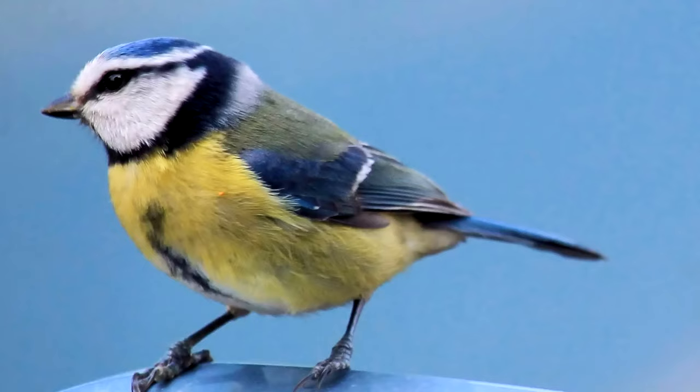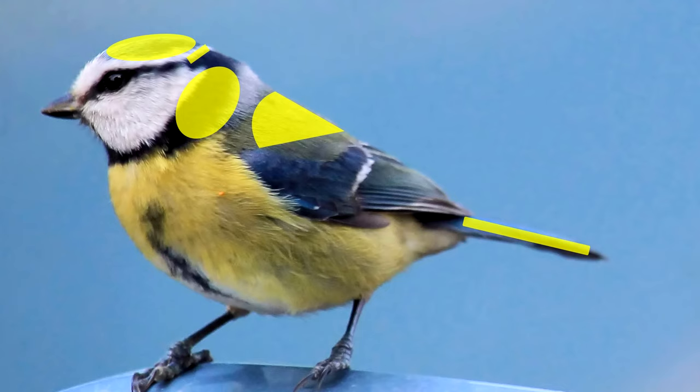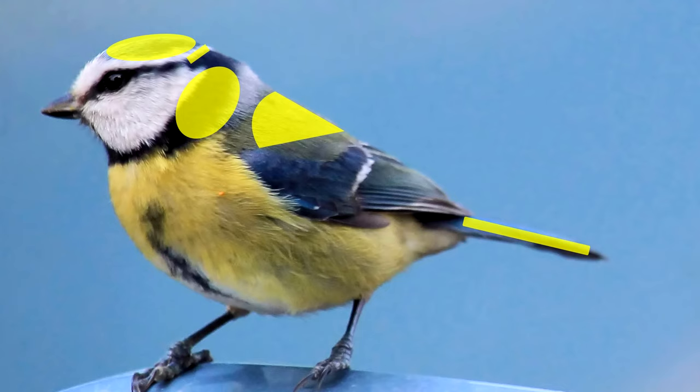Ultraviolet feathers. It's worth mentioning that some species of birds look completely different, but only in ultraviolet light. Birds can see ultraviolet and we can't. A bird like the blue tit looks exactly the same to us, but in ultraviolet light the males are more reflective on certain body regions. We can only tell by looking at an ultraviolet camera.